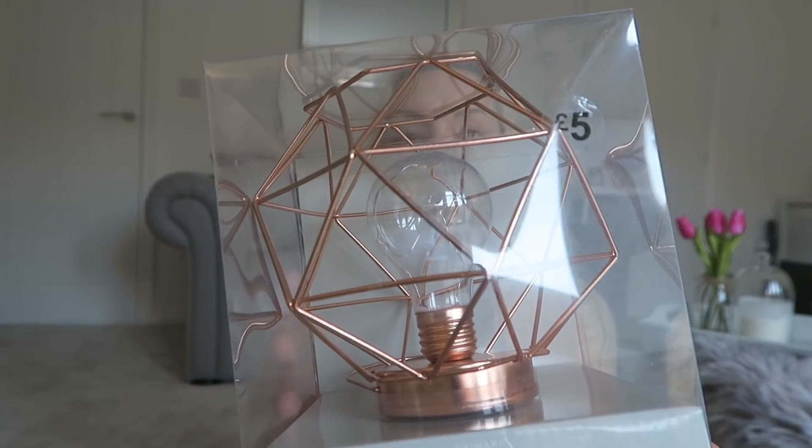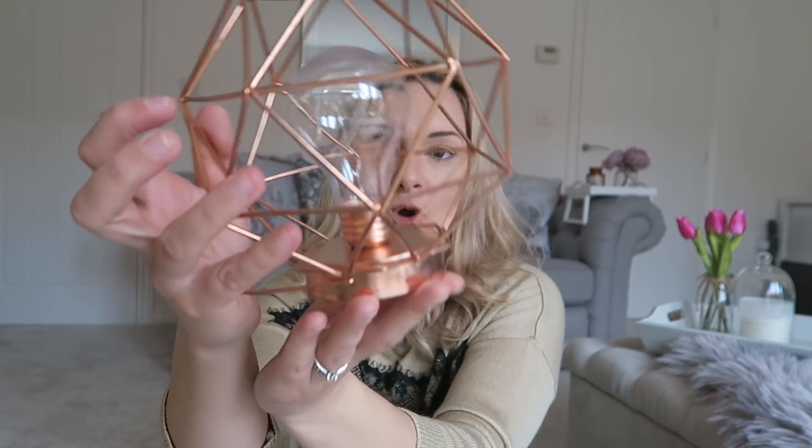Next I absolutely love this wire frame light — it was five pounds. Oh my goodness, it is stunning. I'm so excited to put this in my dressing room. It's just gorgeous — rose gold is completely on trend and Primark are totally nailing it. I can't wait to have this up in my dressing room and study.